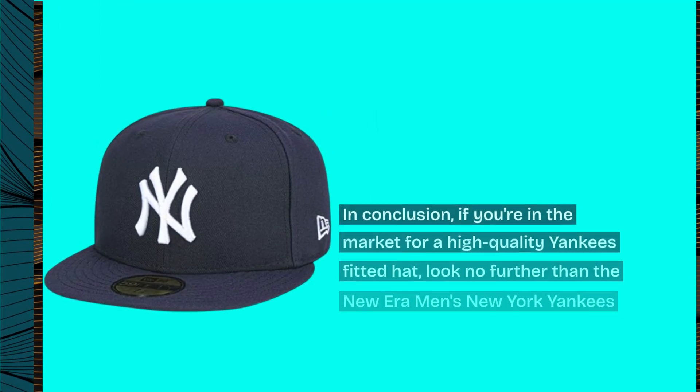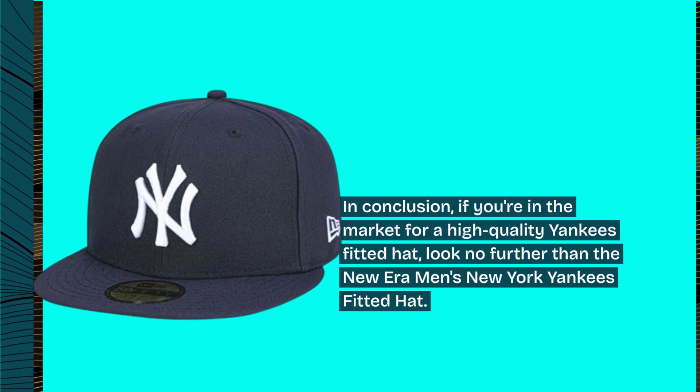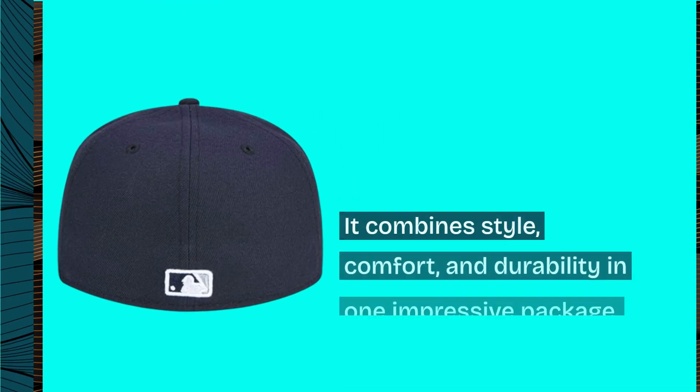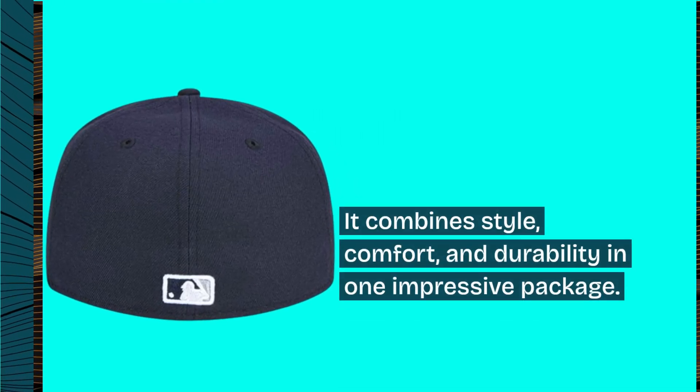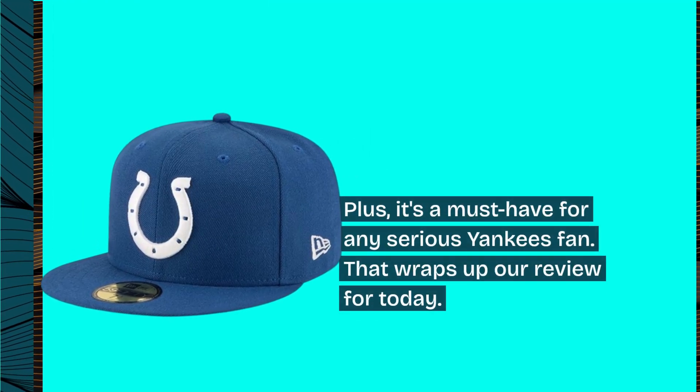In conclusion, if you're in the market for a high-quality Yankees fitted hat, look no further than the New Era Men's New York Yankees fitted hat. It combines style, comfort, and durability in one impressive package. Plus, it's a must-have for any serious Yankees fan.